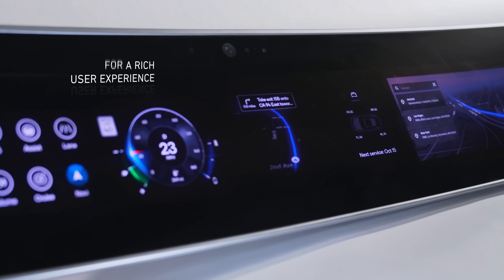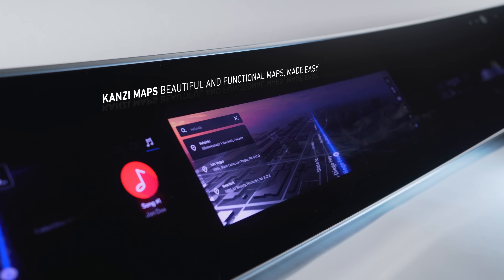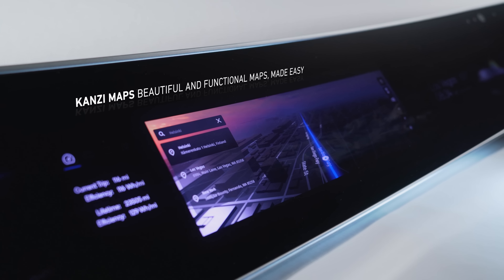With Kansi Maps, you can create visually stunning, highly effective map imagery to enhance navigation features and usability.